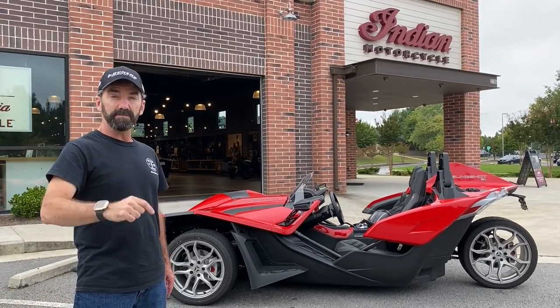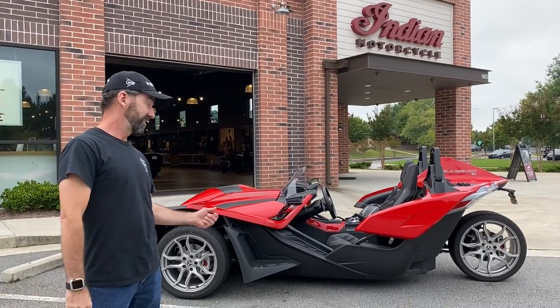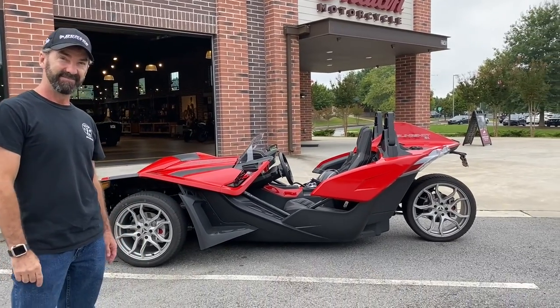On this episode of Road Dirt, we go from two wheels to three. Check this out. Stay tuned.